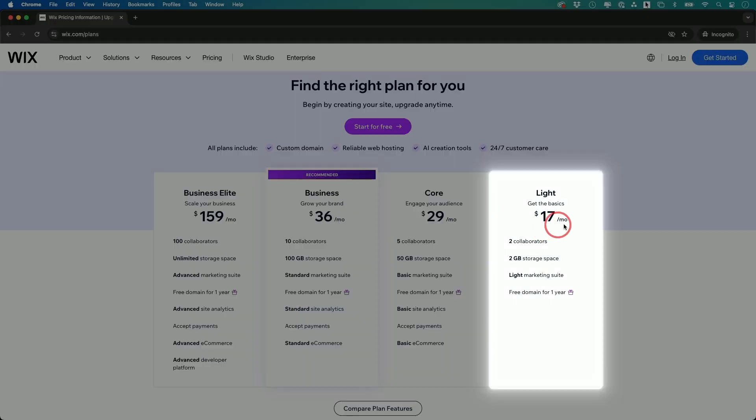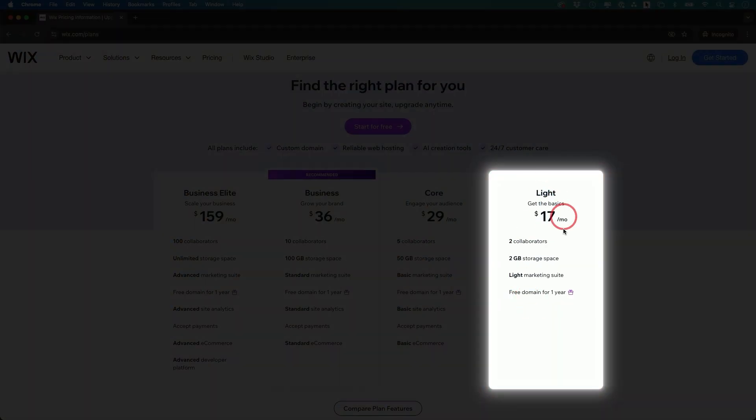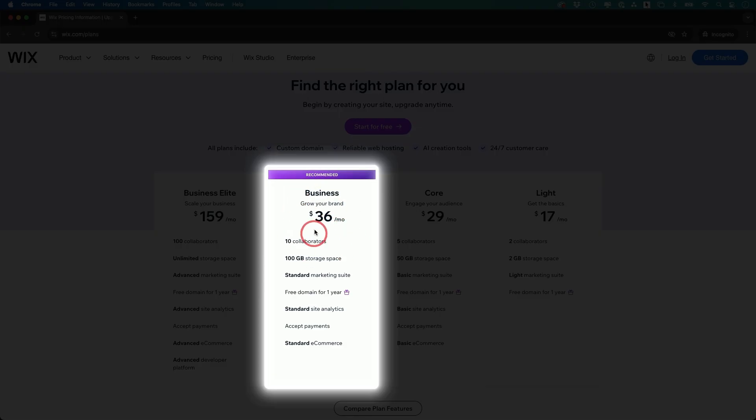The plan for Wix starts at $17 a month and you get a free domain for a year — domains are usually about a $10 per year value. The business plan lets you invite more people, has more storage for uploading videos, and lets you accept payments for e-commerce. I have a full dedicated Wix tutorial if you want to go that route.